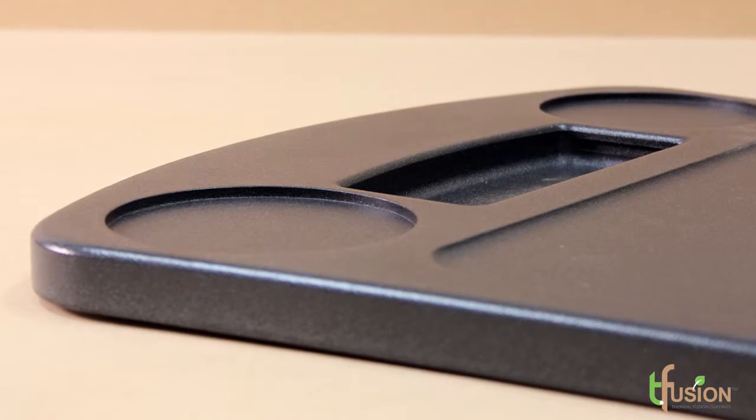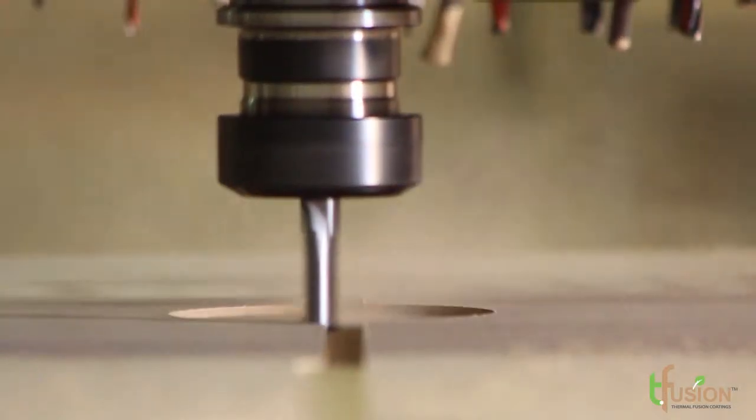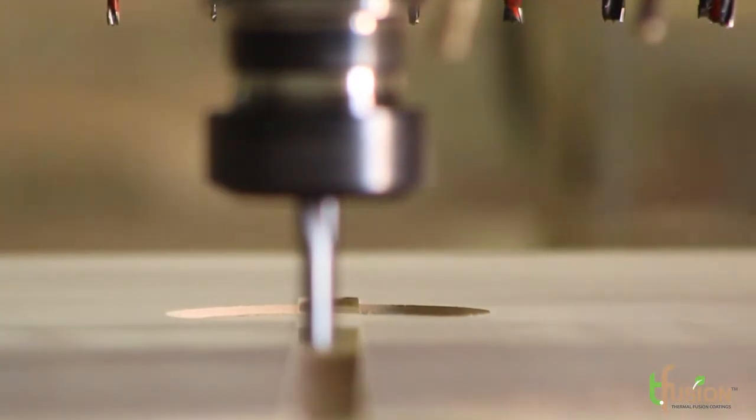Powder allows you to put details into the face of a product and then coat it, so you've got that interesting design detail, while still having a completely seamless and very durable finish.